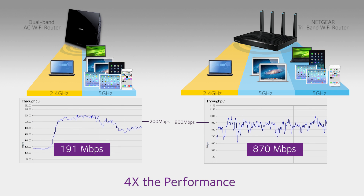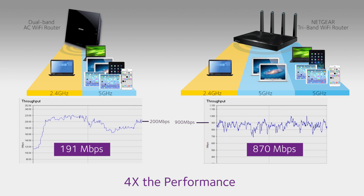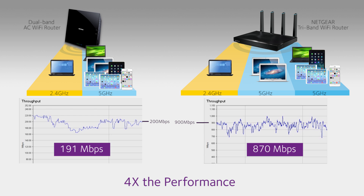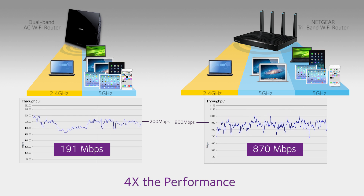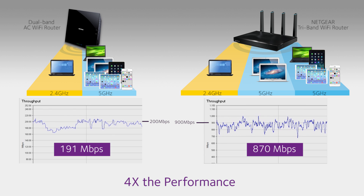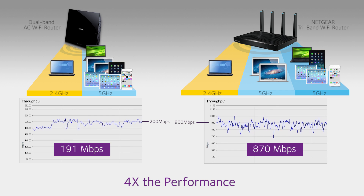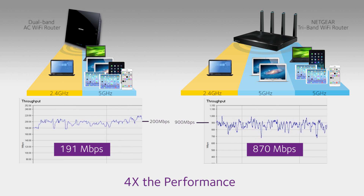The reason is, as mobile devices with slower Wi-Fi technology connect to a dual-band router, the router must adjust its Wi-Fi speed to match each device, while Netgear TriBand Wi-Fi routers easily separate devices into different Wi-Fi bands, delivering four times the performance of the dual-band router.